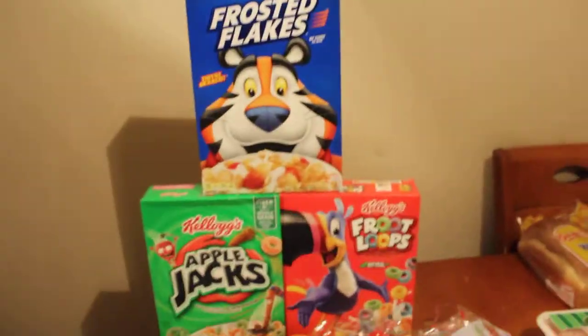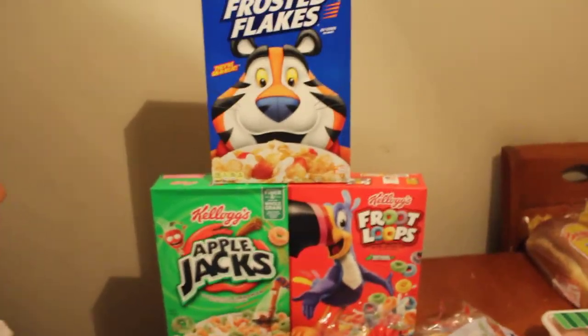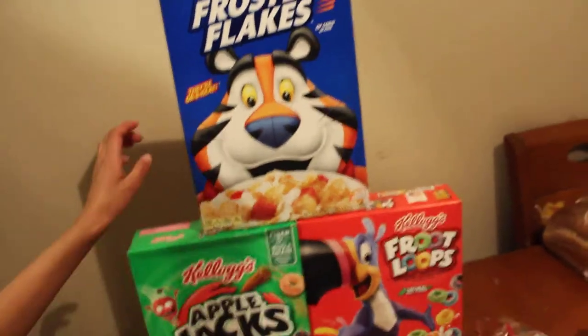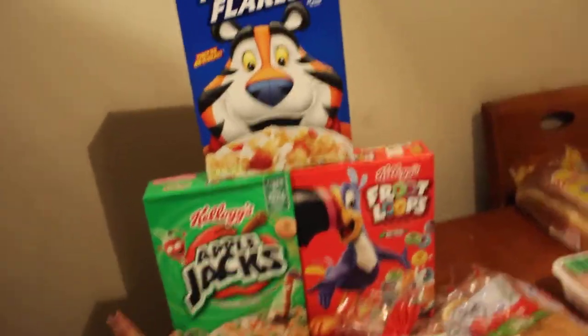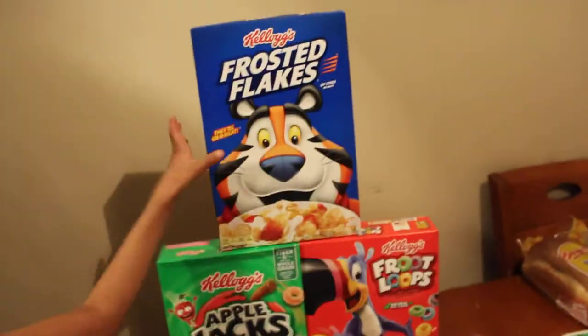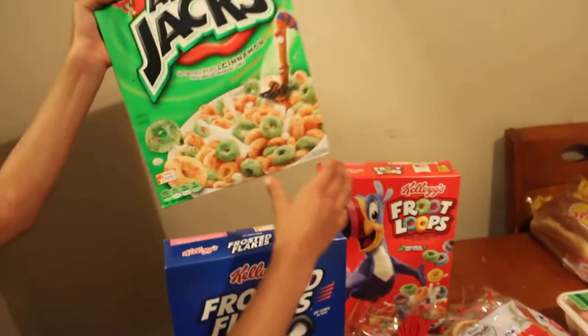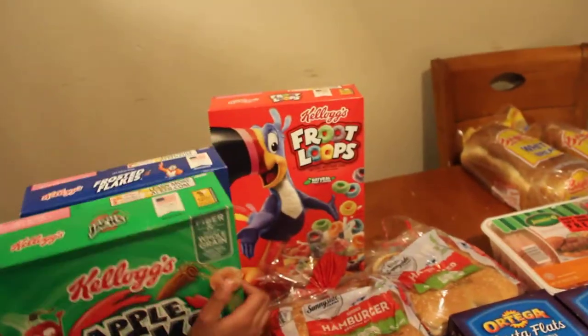So you guys, today me and Hannah did all this. I grabbed some cereals for the kids. These cereals were on sale for $1.99 at Save Mart. We grabbed some Frosted Flakes, some Kellogg's, and some Fruit Tops.